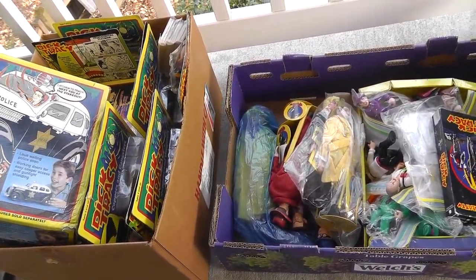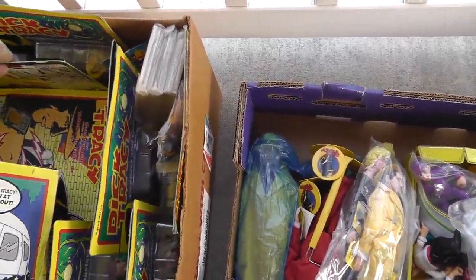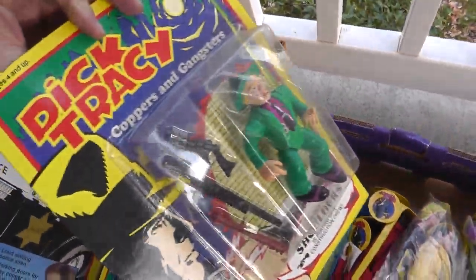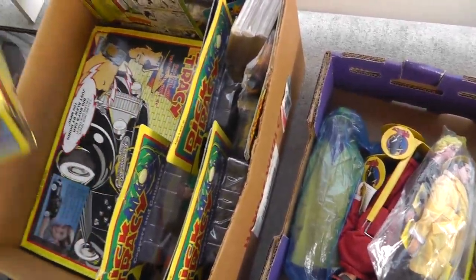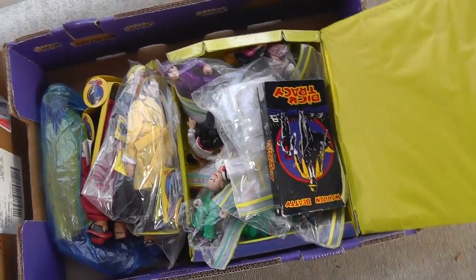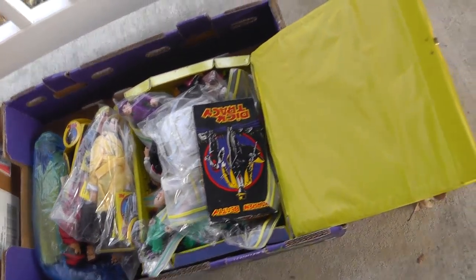Don't know anything about the Dick Tracy stuff, but I think there's some money to be made. Lots of stuff new in the package. Hopefully it should do okay with that.